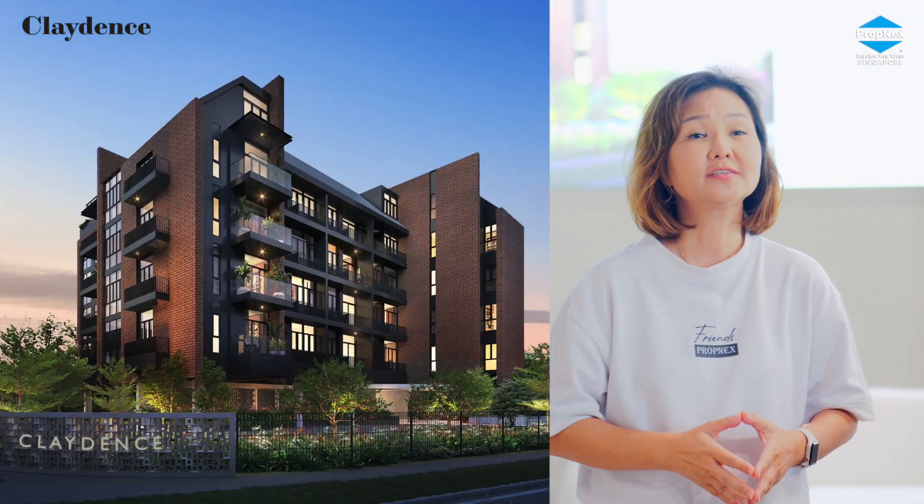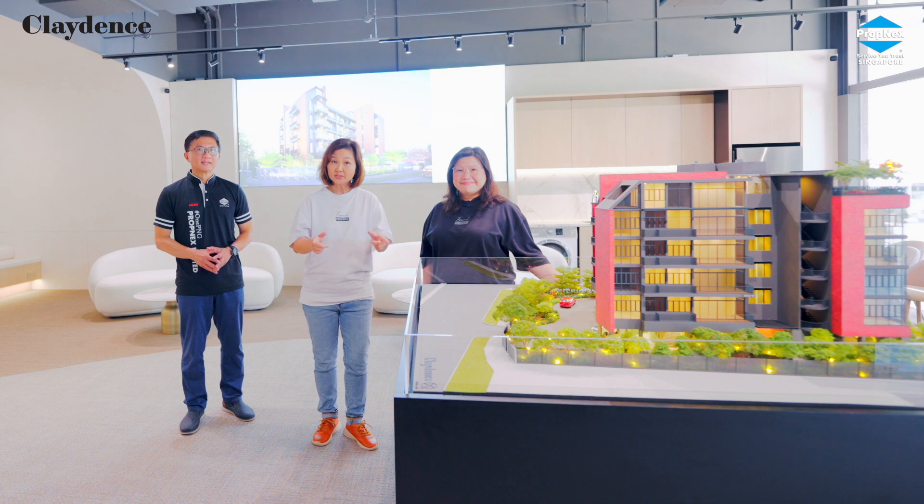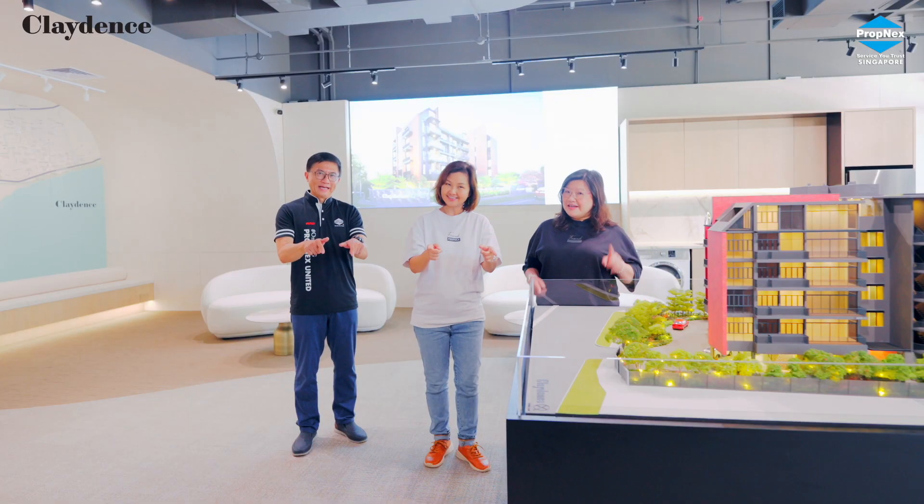Exclusive, luxurious and rare — Claydance is truly a legacy property not to be missed. Don't miss this opportunity to own a property with so much potential for growth. Do contact our FrontLex associates for more details today. See you here!